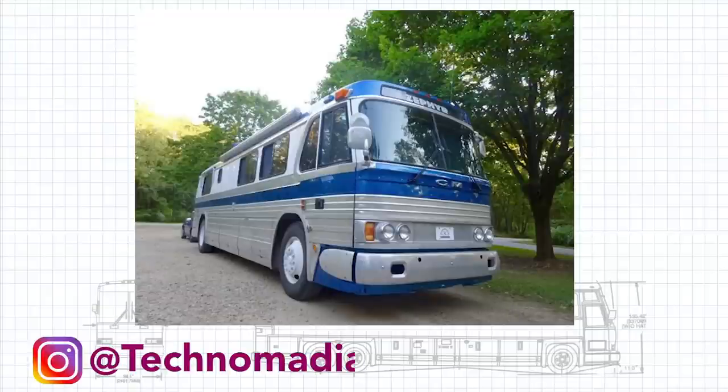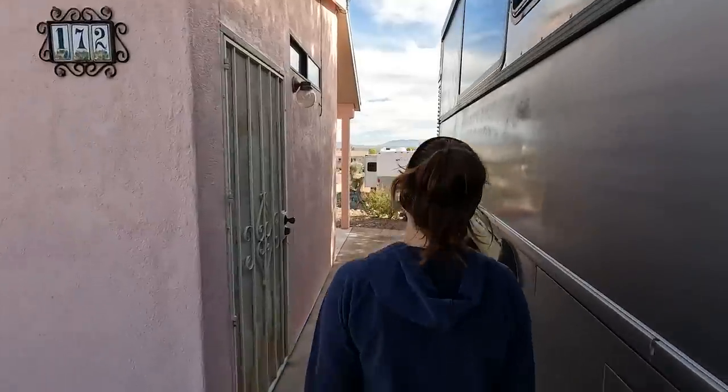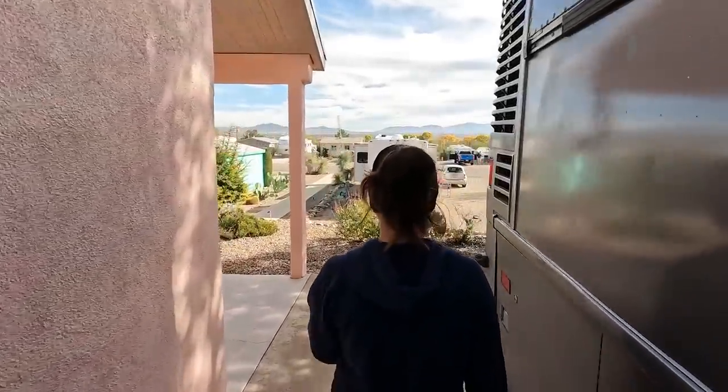The first people we heard about Escapees from is Chris and Cherie of Technomadia. You may have seen them on our channel a long time ago because we were inspired by their GM bus. They are leaseholders here at this co-op. We actually came and asked if we could stay in Chris and Cherie's spot because they're not here right now - they also have a boat in Florida. So this is Chris and Cherie's casita that we're staying in, though as guests we don't get to use the casita itself.